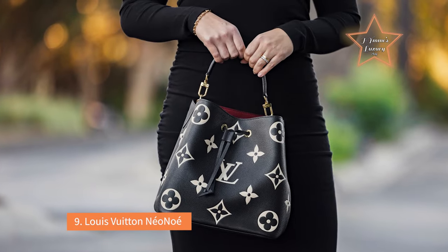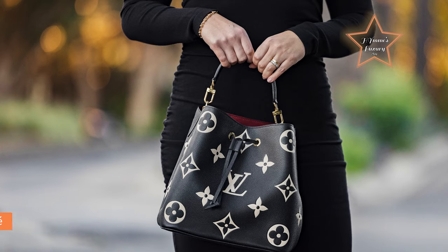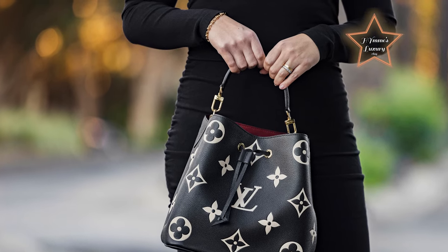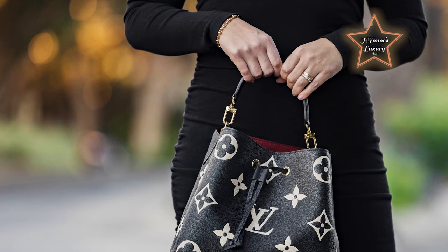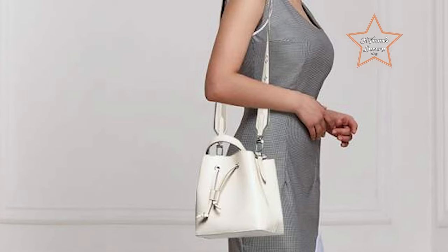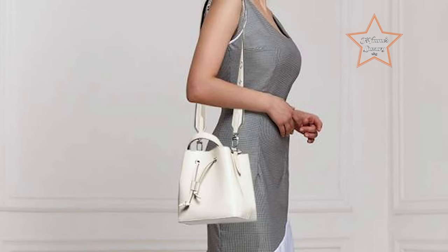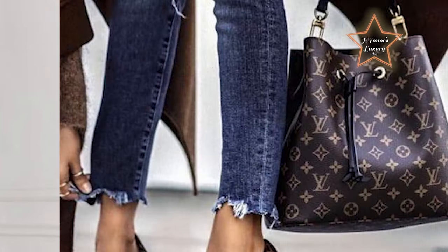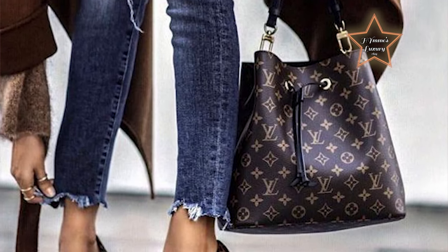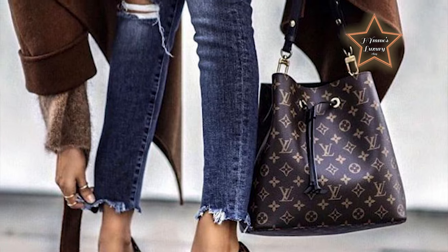Number 9: Louis Vuitton Neonoe. The Louis Vuitton Neonoe is often appreciated for its style, versatility, and functionality. It features a distinctive and iconic bucket bag design with a modern twist. The recognizable shape and the brand's signature monogram canvas contribute to its stylish and fashionable appearance. The bag comes with an adjustable and removable shoulder strap.